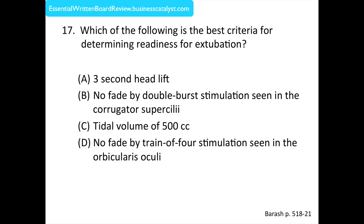Question number 17: Which of the following is the best criteria for determining readiness for extubation? A. Three second head lift. B. No fade by double burst stimulation seen in the corrugator superciliae. C. Tidal volume of 500 cc's. Or D. No fade by train of four stimulation seen in the orbicularis oculi. The answer is B — no fade by double burst stimulation seen in the corrugator superciliae.